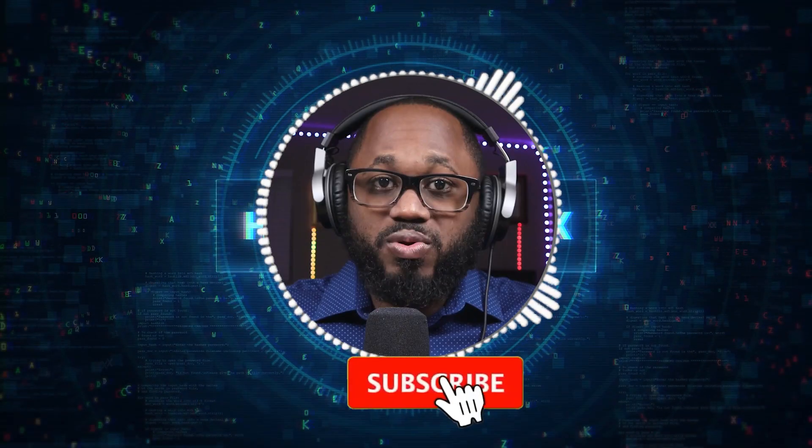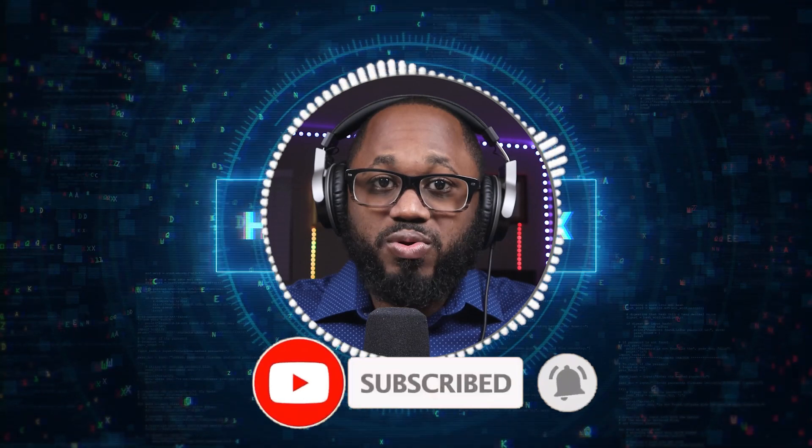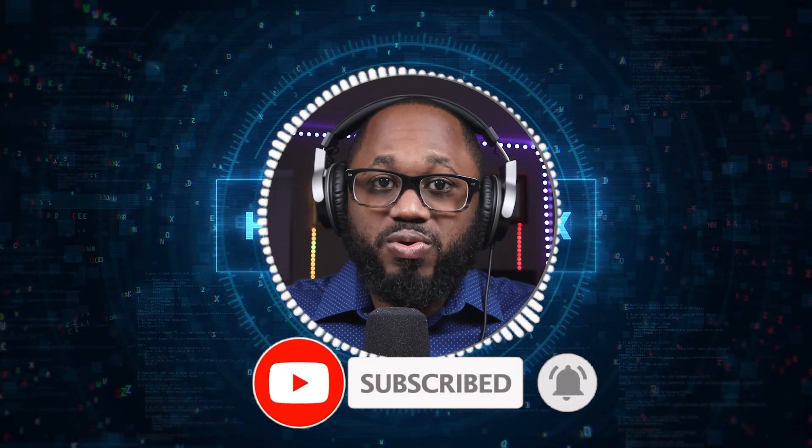Please take a moment to hit the subscribe button, like this content, share it, and hit the notification bell. I appreciate your viewership. See you on the next video.